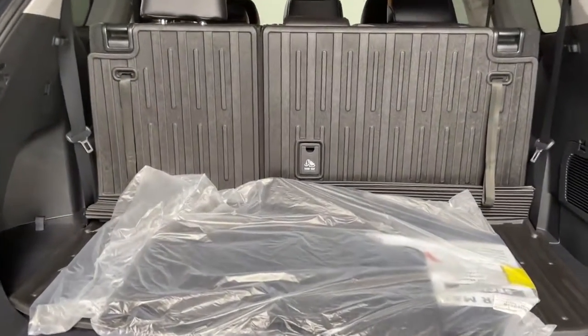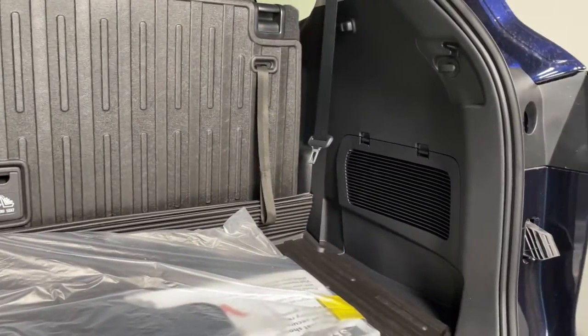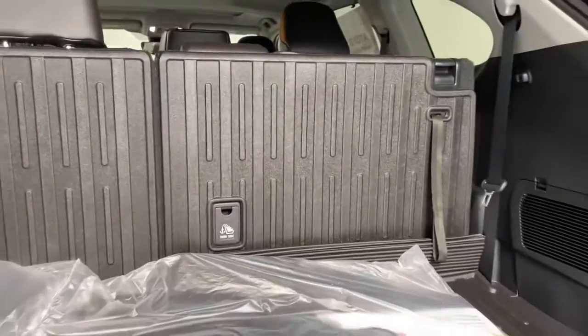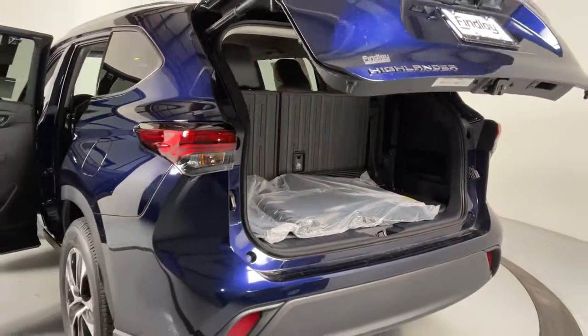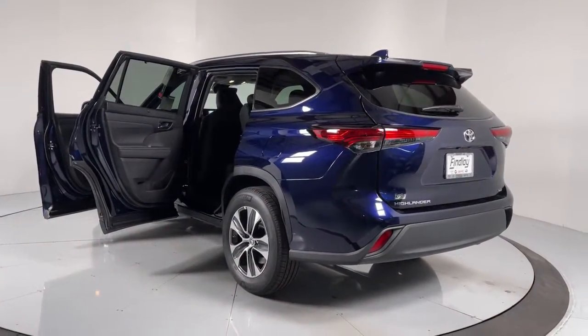These are just some of the great options this vehicle comes with: power liftgate, electronic stability control, trip computer, bucket seats, power windows, four-wheel disc brakes, and power steering. You deserve a family vehicle that knows how to multitask.